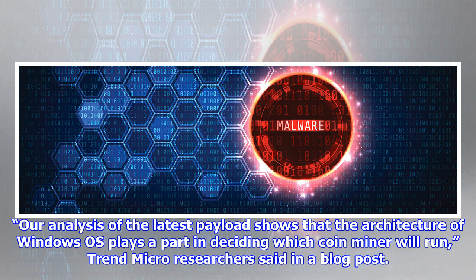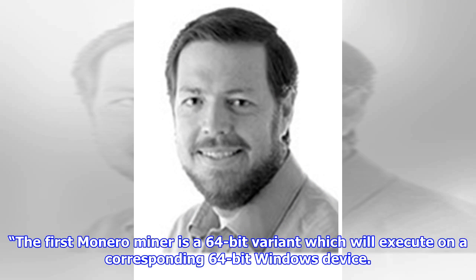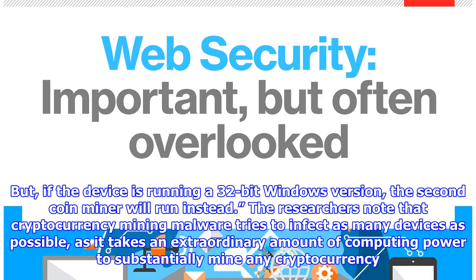Our analysis of the latest payload shows that the architecture of the Windows OS plays a part in deciding which coin miner will run, Trend Micro researchers said in a blog post. The first Monero miner is a 64-bit variant which will execute on a corresponding 64-bit Windows device, but if the device is running a 32-bit Windows version, the second coin miner will run instead.